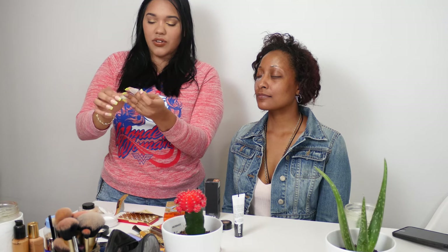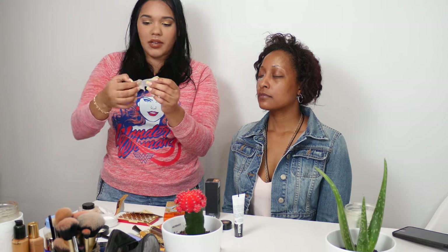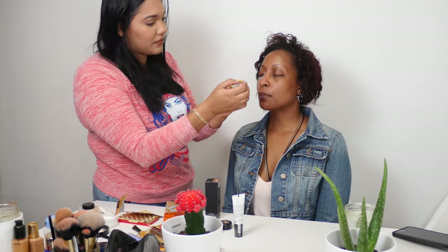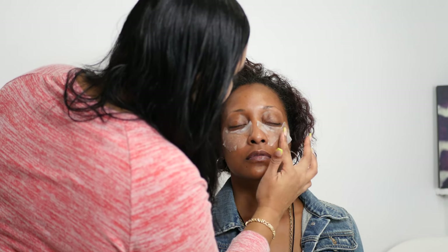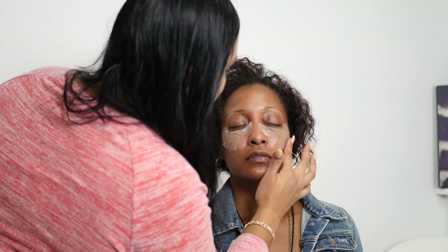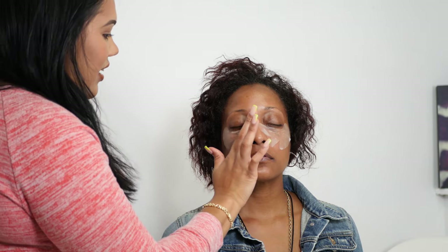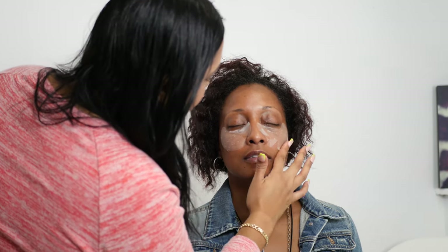It feels so slimy but it's so good — it has vitamin C. I usually do this every time I do my makeup. Is it something you could do every day or is it more of a once-a-week treatment? No, you could do this every day because it's vitamin C — it's good for your skin, it's not going to dry your skin or anything. It's like an essence you're putting on your skin. I'm definitely going to want this!